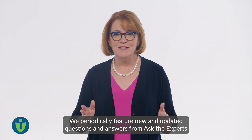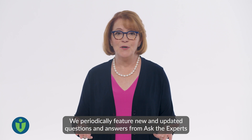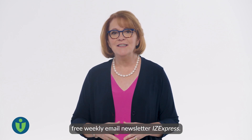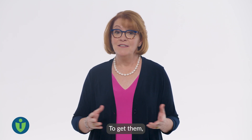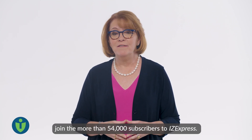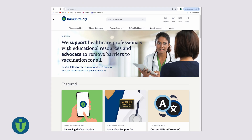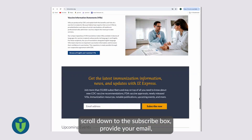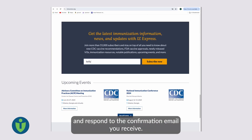We periodically feature new and updated questions and answers from Ask the Experts in popular special editions of our free weekly email newsletter, IZ Express. To get them, join the more than 54,000 subscribers to IZ Express. Visit Immunize.org, scroll down to the subscribe box, provide your email, and respond to the confirmation email you receive.